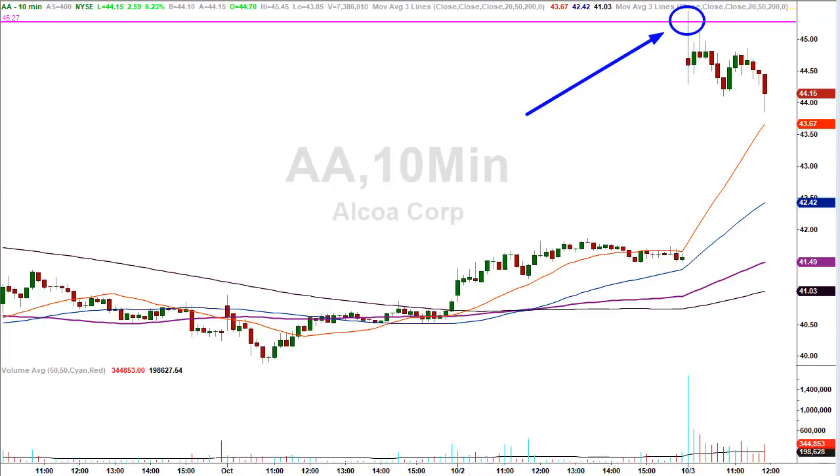Hey traders, David Frost, LazyGapTrader.com. In this video, I'm going to show you two examples of morning gap trades from this morning that worked out picture perfect. You're getting a sneak peek of one of them — it's on the screen, it's Alcoa AA. It was a short trade. We're going to go over the chart of this one and the other one in detail in a moment. First, I want to explain exactly what this gap trading strategy is all about.